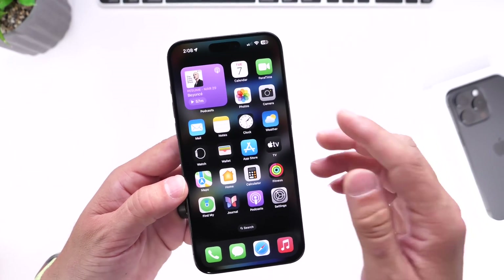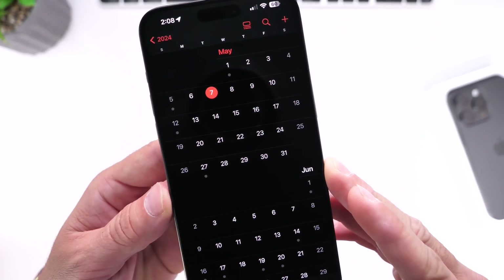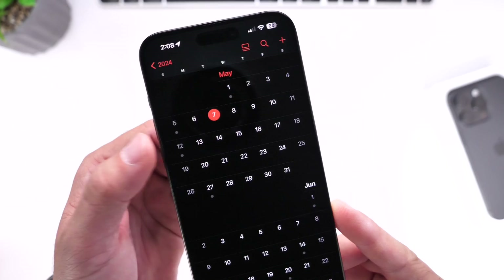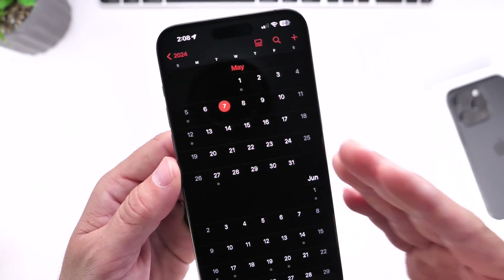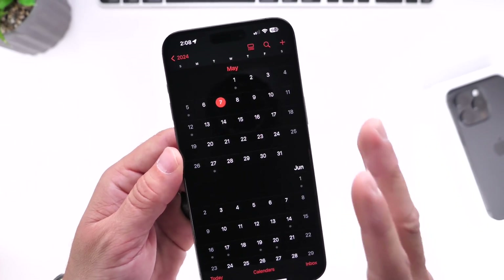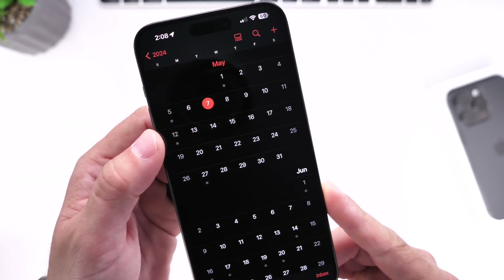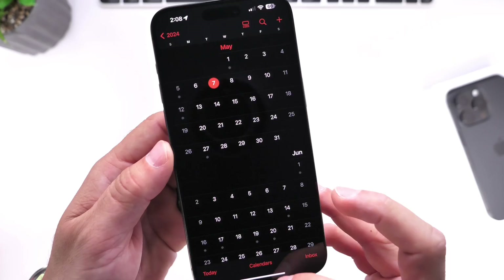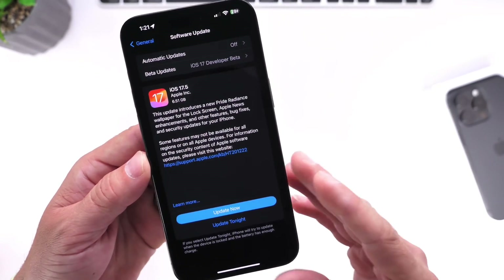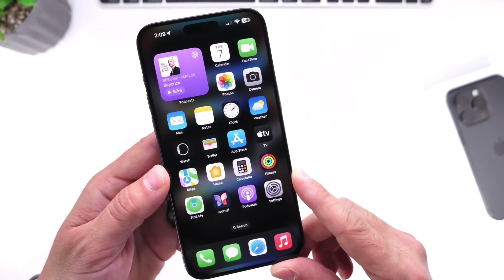iOS 17.5 will become available to the general public in the next couple of days — in less than a week, or about a week from today. I'm thinking on the 13th at the latest. If Apple releases a second RC, it will most likely happen this Friday the 10th, but I don't think it's going to happen — I'm about 50-50 on that. The official release should happen next Monday the 13th, unless there's any delay. I don't see this going any further in terms of betas and RC releases. Just sharing the last minute changes with iOS 17.5 — all the wallpapers will be linked down below. Thank you for watching.